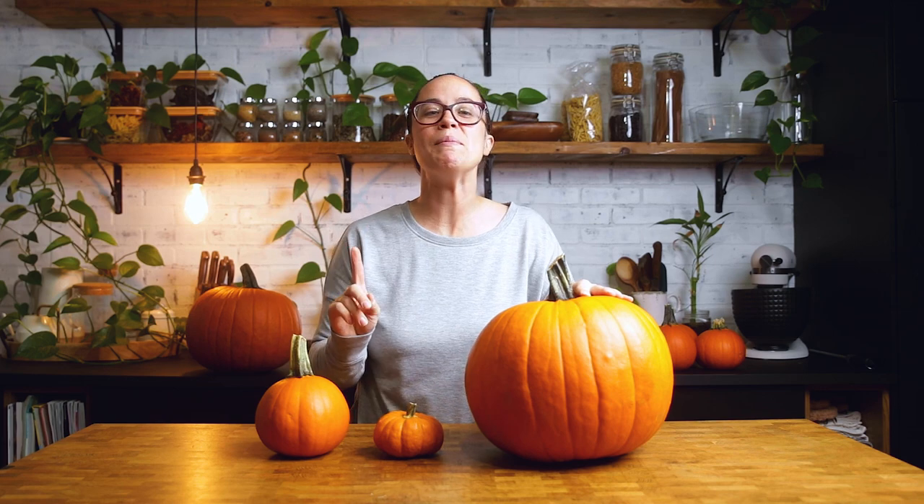So first, to get it out of the way, pumpkins are fruits, not vegetables. And before you go hurting the messenger, I'm just relaying it. I did not make the rules.